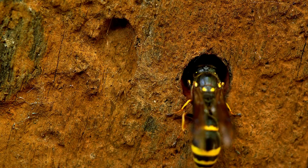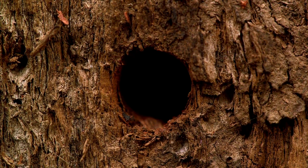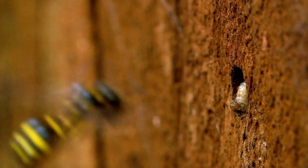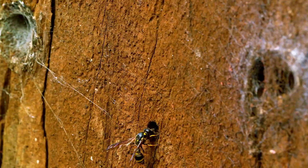She is a mother-to-be and wants the very best start for her young. But to see exactly what she's up to, we need to go inside one of her tunnels. She has paralysed and carried more than 10 beetle larvae here and will lay an egg on them. When the egg hatches, the young will eat them alive before transforming into its adult form.